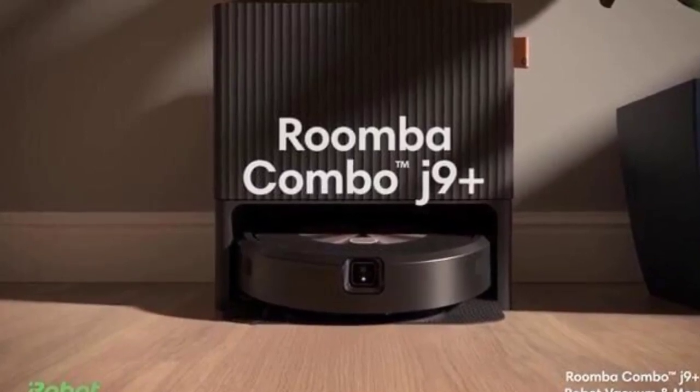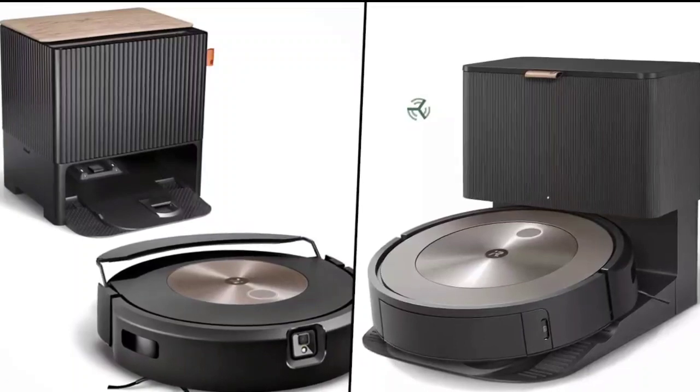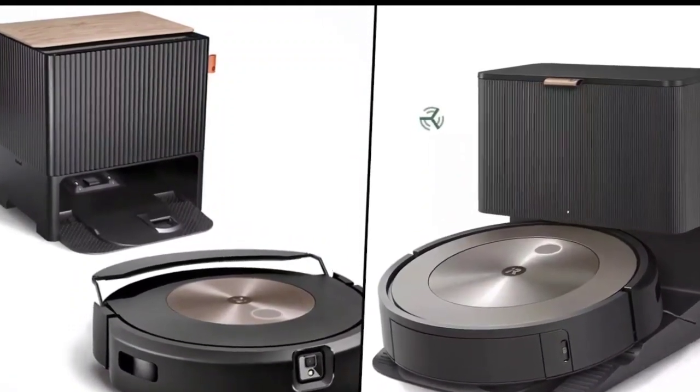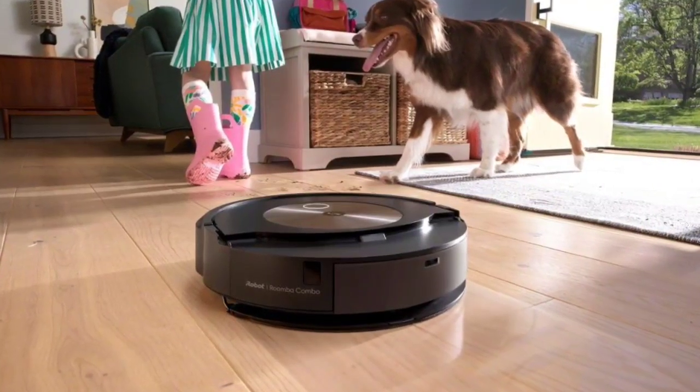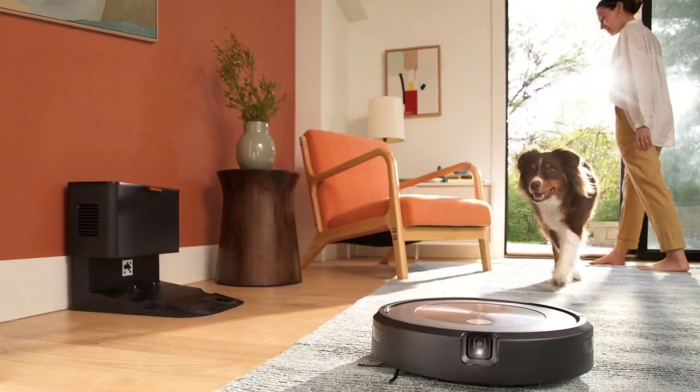The pad is moistened with water and can be used to clean hard floors. The Roomba Combo J9 Plus also comes with a Clean Base automatic dirt disposal system, which empties the robot's dustbin after every cleaning. This means you don't have to empty the dustbin yourself, which can be a major hassle.